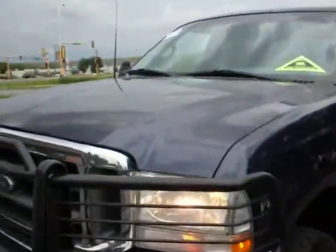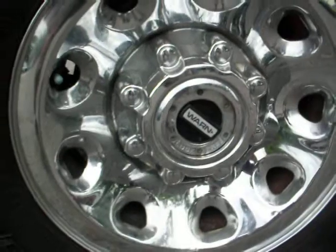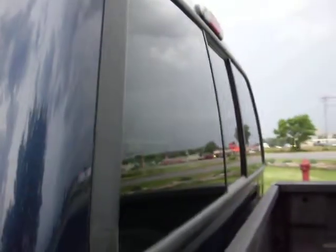There's no hail on the vehicle. The body is very straight. It has the aftermarket Warn lockouts. Spray bed liner. Sliding rear glass.